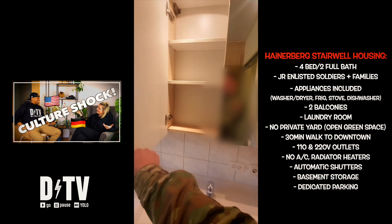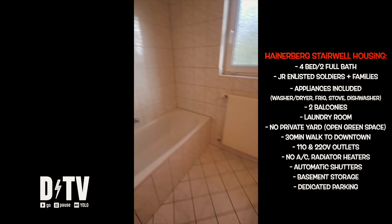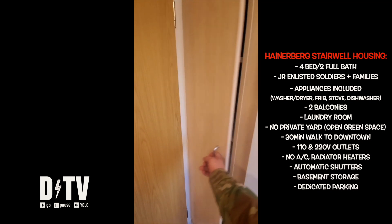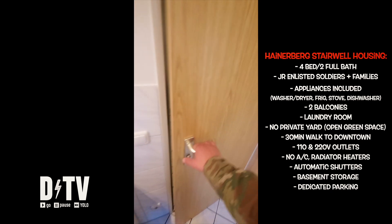Here's your first full bathroom: dual vanity, dual outlets, radiator heaters, towel heater, shower-tub combo, tile backsplash all over the place, and a mini storage closet behind the door. If you haven't noticed, the bathrooms, laundry room, and kitchen are all tile. The rest of the house is hardwood.